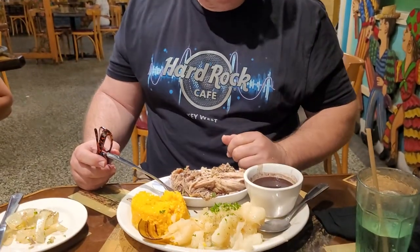El Mison de Pepe — right on the waterfront in Key West. Authentic Cuban food. It's a roast pork dish with yellow rice, boiled potatoes, and black beans. Absolutely delicious, fantastic. If you're ever in the neighborhood, give it a shot.